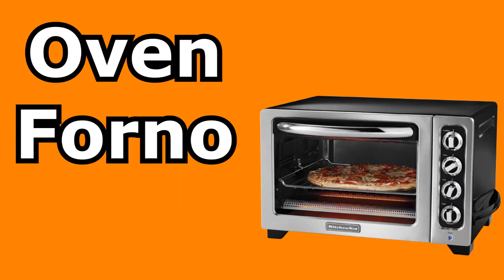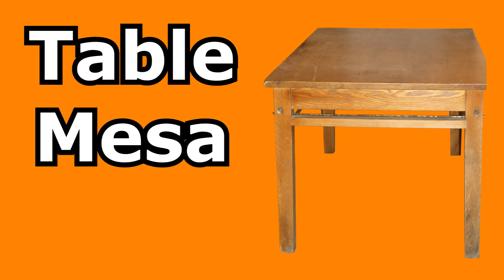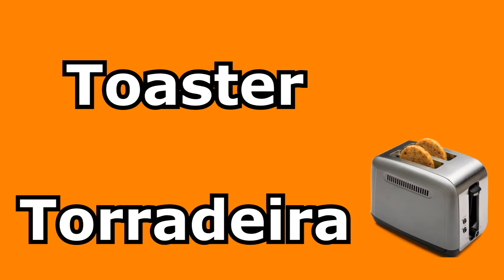Oven — forno. Sink — pia. Table — mesa. Toaster — torradeira. Stove — fogão.